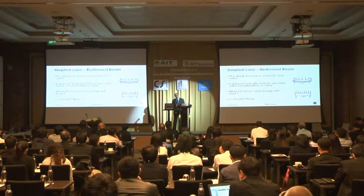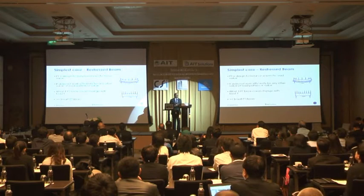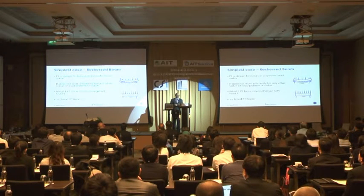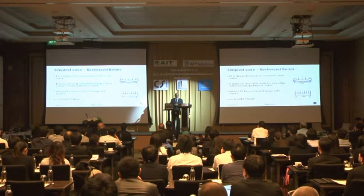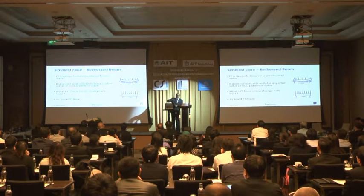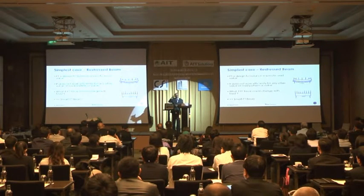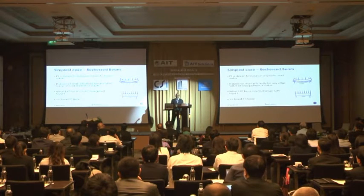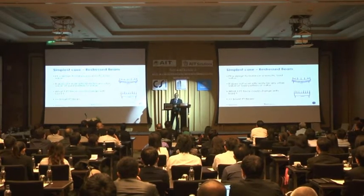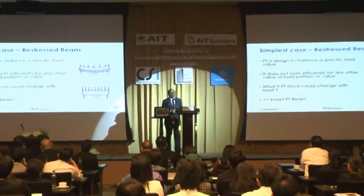Let's talk about a very simple case: normally when we design a prestressed beam, we balance a certain load with the post-tensioning strand. So the load is balanced by the PT in perfect harmony. But if the load pattern or the load changes, PT cannot change. So then we do not have the safety or economy we designed for. With PT and no load, the beam bends upwards, so we need that load even to keep it straight. If the load differs from what we designed the PT strand profile for, then PT will not be efficient. That's why in cyclic loading we tend not to use PT. But if PT could respond to the varying load — if the post-tensioning could respond — that would be smart PT. So if the force keeps changing as the load keeps changing, that would be a simple example of a smart system.